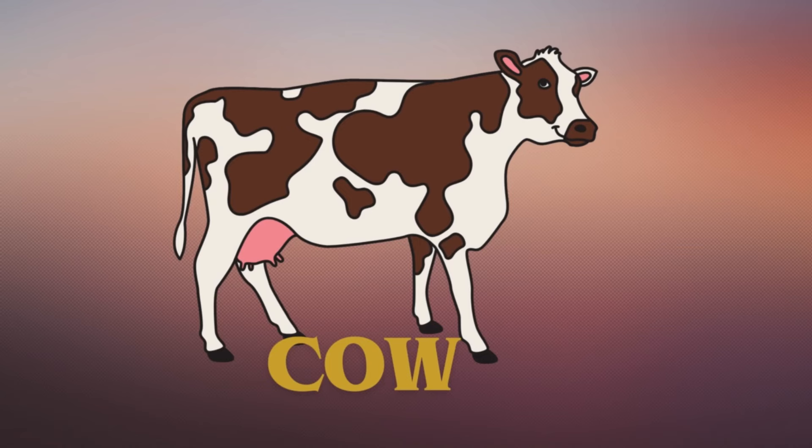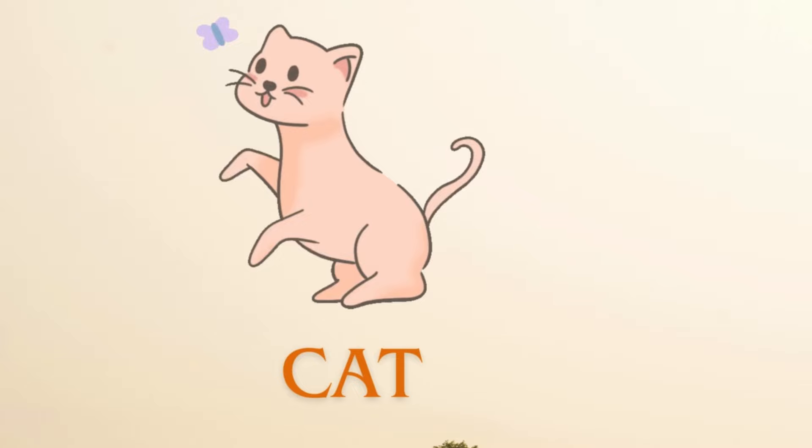Cow. Here is the sound of cow. Cat. Here is the sound of cat.